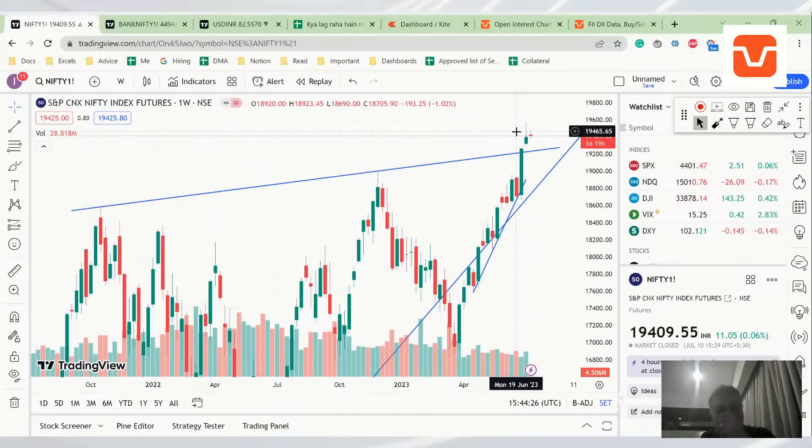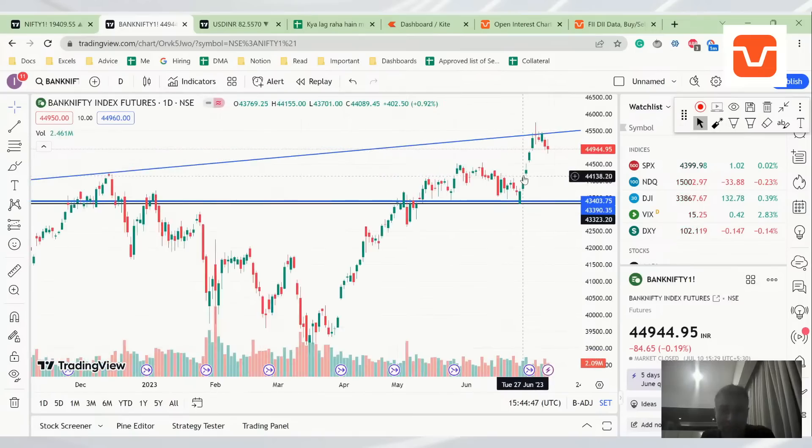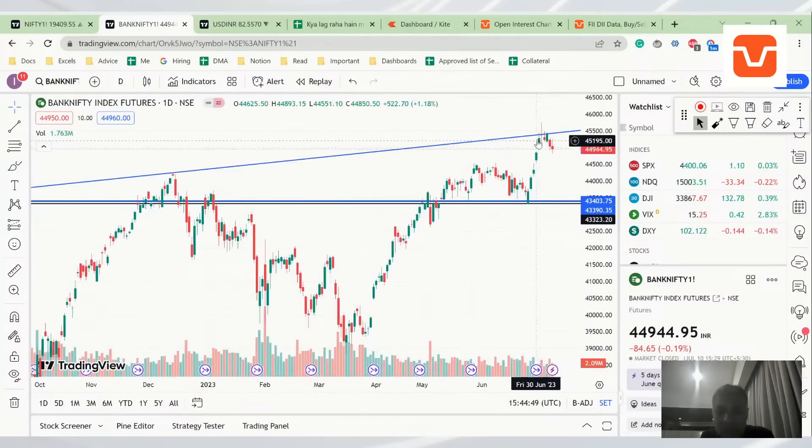On the weekly analysis, you can see it's still not looking very weak for the obvious reason that this is a green candle and it is still above the rejection wick's lowest point. So Nifty is a buy on dip. Ideally I would buy it if I get it around the 19,250 level on futures.